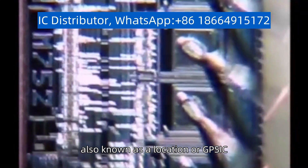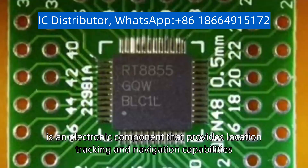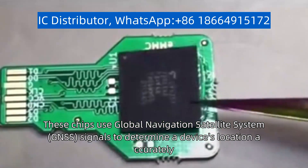A tracking IC, also known as a location or SIC, is an electronic component that provides location tracking and navigation capabilities. These chips use Global Navigation Satellite System, GNSS, signals to determine a device's location accurately.